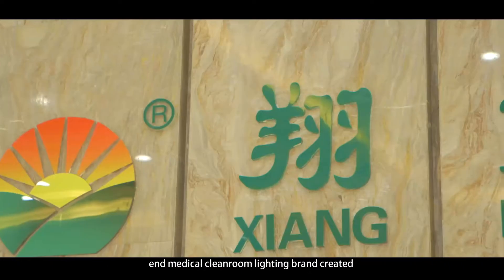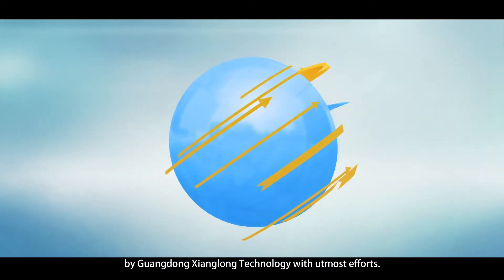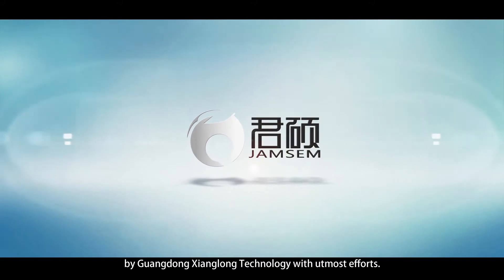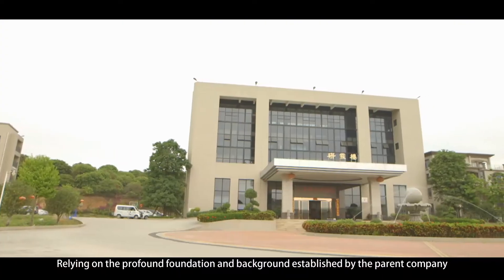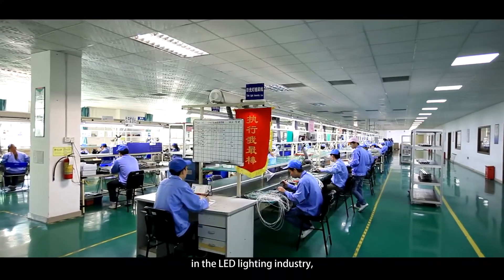The brand-new high-end medical cleanroom lighting brand created by Guangdong Xiongnong Technology with utmost efforts, relying on the profound foundation and background established by the parent company in the LED lighting industry.